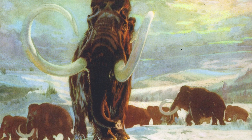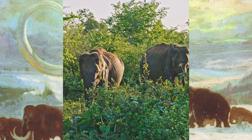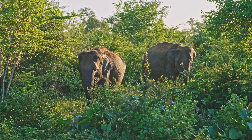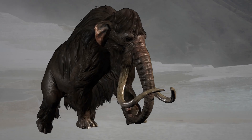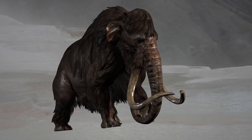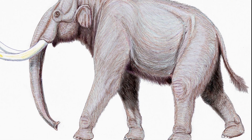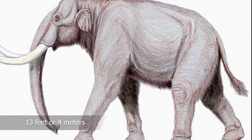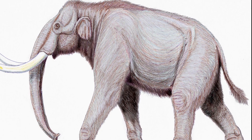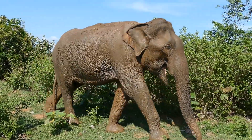Mammoths include a number of extinct elephant-related species that once roamed the Earth. They are most closely related to today's Asian elephants rather than African elephants. They looked similar to other Proboscidians — they had long trunks and long, curved tusks. Whilst some species were exceptionally large, standing at 13 feet or 4 meters at the shoulder and weighing over 12 tons, most were smaller and a similar size to today's Asian elephants.